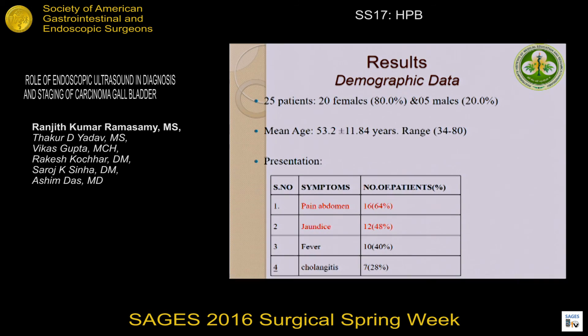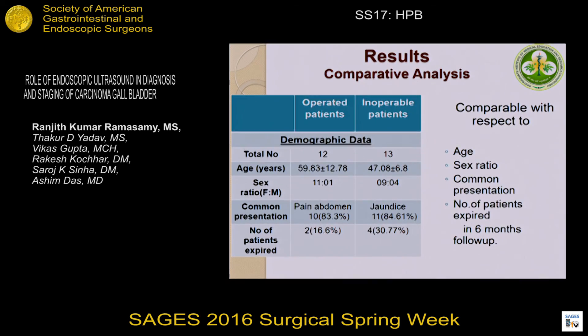Out of 25 patients, there are 20 females and 5 males, with a mean age of 53 years. The most common symptom is pain in the abdomen. Among the 25 patients, 12 were operated and 13 were inoperable. In the 12 operated patients, the mean age is 59 years and pain abdomen is the common complaint. Among the 13 inoperable patients, most are female and the most common symptom is jaundice.